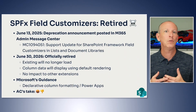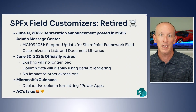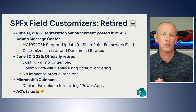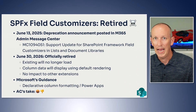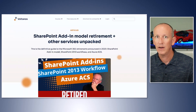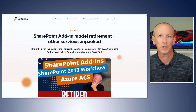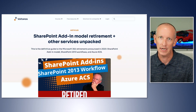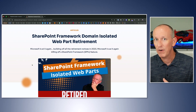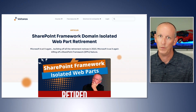This retirement adds to an already substantial list of Microsoft 365 platform retirements scheduled for 2026. Azure Access Control Services will retire on April 2nd, 2026. SharePoint 2013 Workflows will retire on April 2nd, 2026. SharePoint Add-ins will also retire on April 2nd, 2026. Furthermore, SharePoint Framework isolated web parts will also retire on April 2nd, 2026.